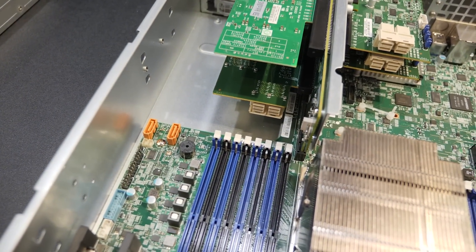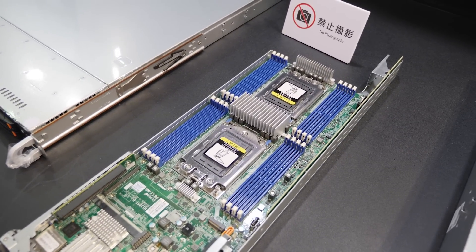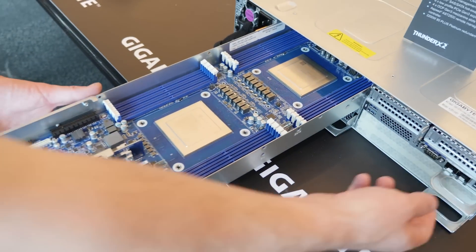Center stage? Servers. Lots of interesting servers, builds, and SKUs. But maybe Intel or AMD is not really your cup of tea. What about ARM? Cavium. Cavium Thunder X2.